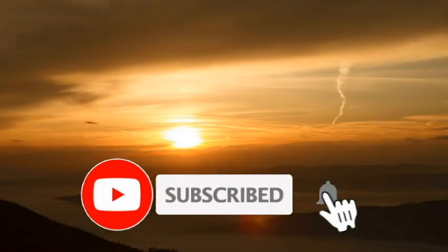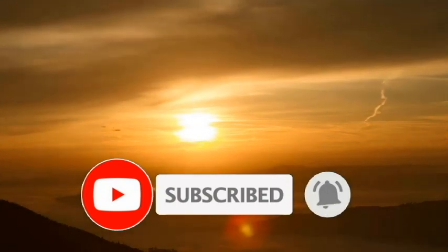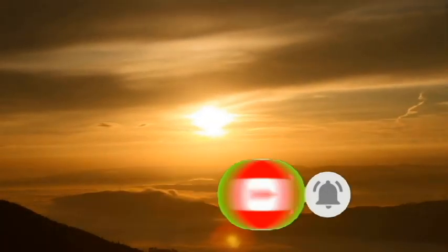If you are new to this channel, please subscribe and don't forget to hit the notification bell at the right side of the screen to be notified of future updates and premieres.